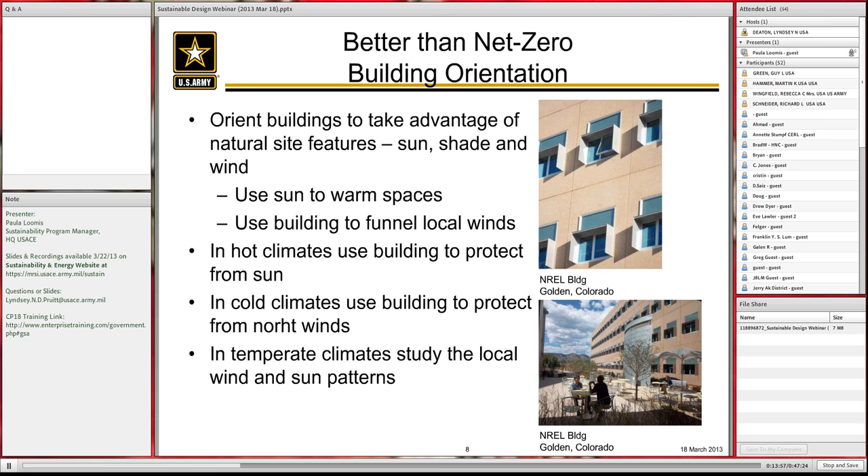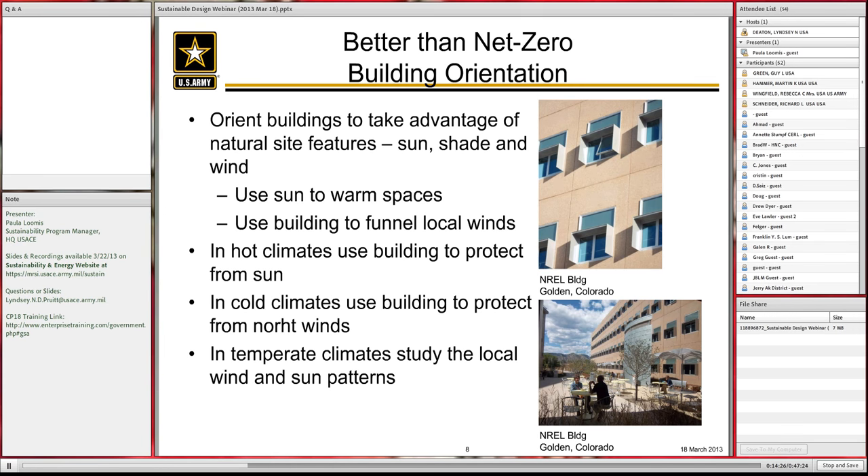At the NREL building, they shaded the bottom part of the window — the part people sitting near the window can see out of — to avoid glare problems. The top part of the window lets light penetrate into the interior so people further back can get some daylight. Different ways of working with fenestration and the building envelope get you better than net zero.